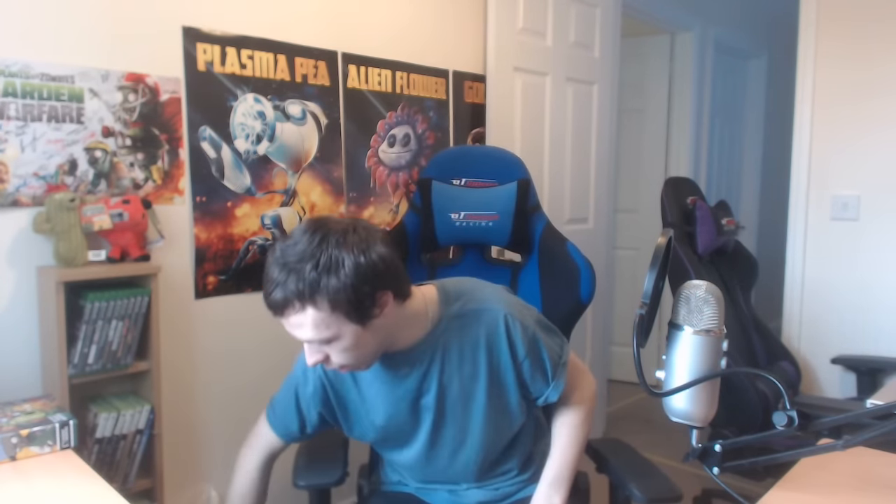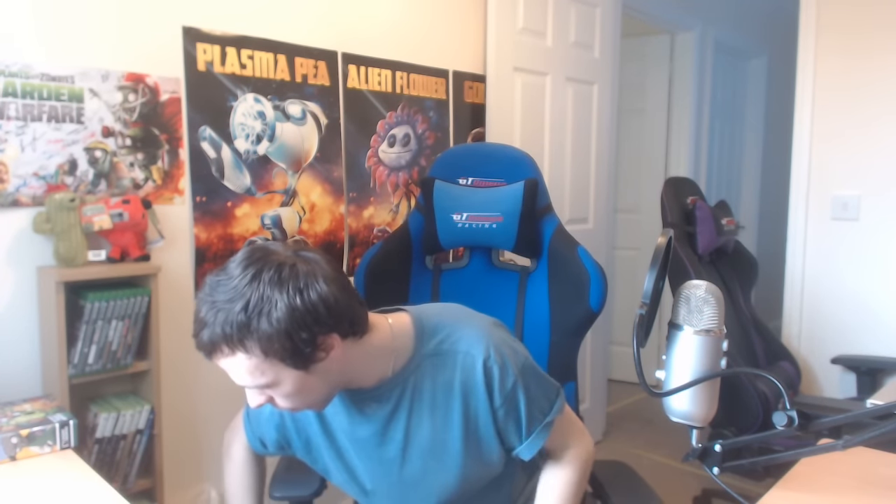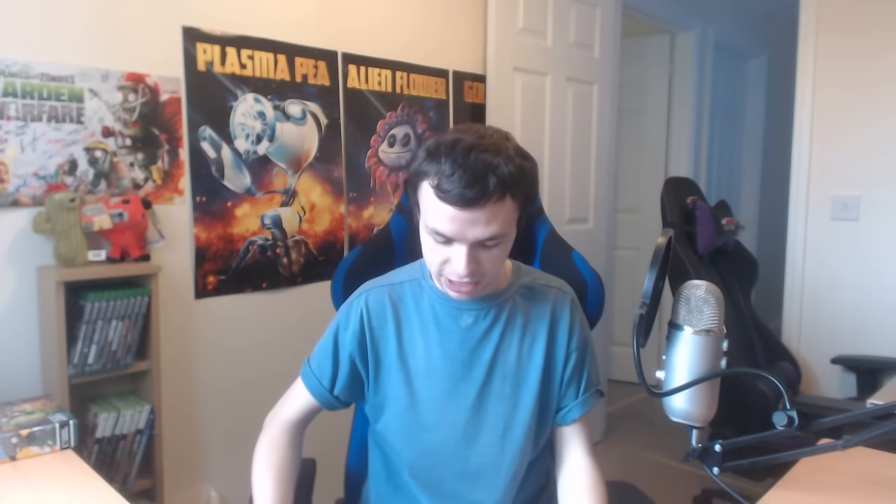I'm so excited to be unboxing these posters and then we're going to be able to pop them on the wall. I've not had a look at these in person just yet — all I know is that they look awesome from the stream. I'm a bit short on space here, but here we go. One fell on the floor unfortunately, but we have three different posters that we're going to be taking a look at today, and these are awesome.